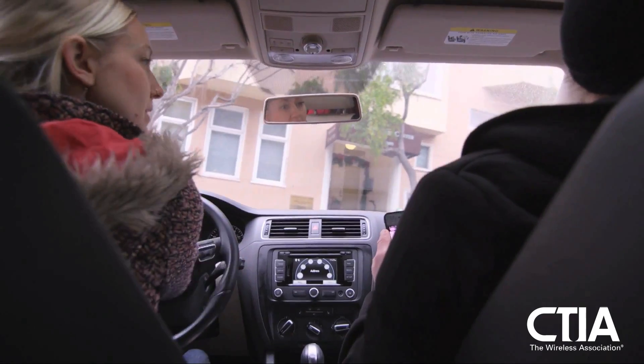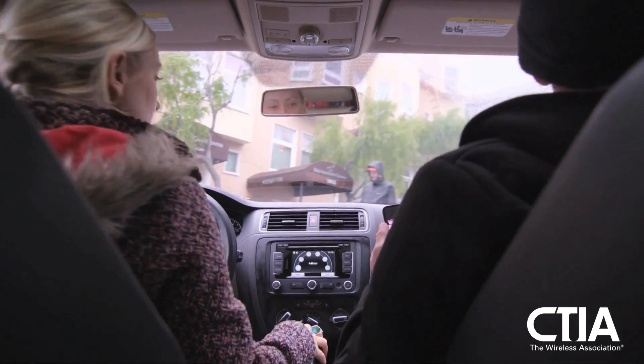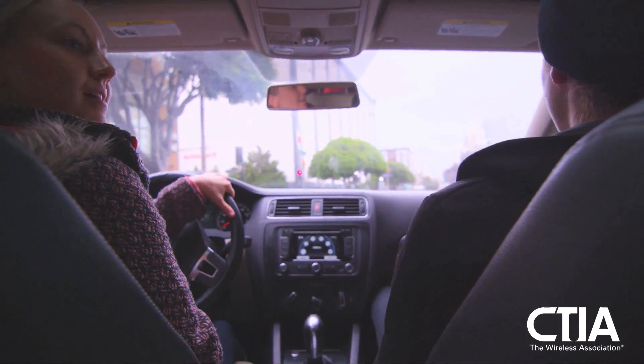Circling around for ten minutes to find a parking space isn't just tremendously inconvenient — it's an enormous waste of time. It's a senseless use of fuel and greenhouse gas emissions.